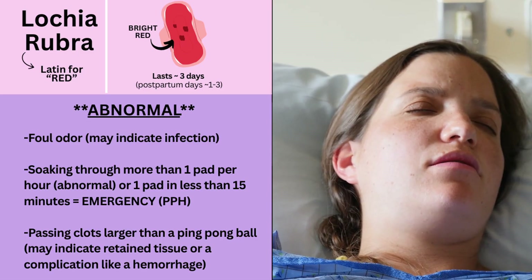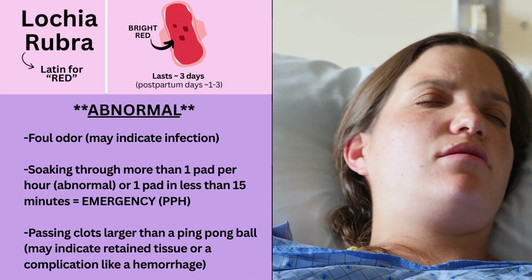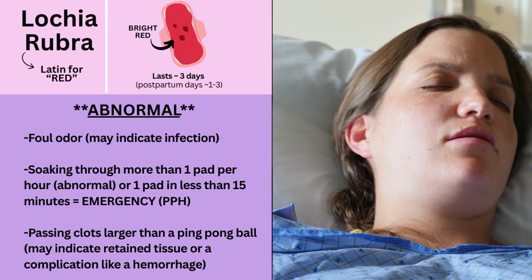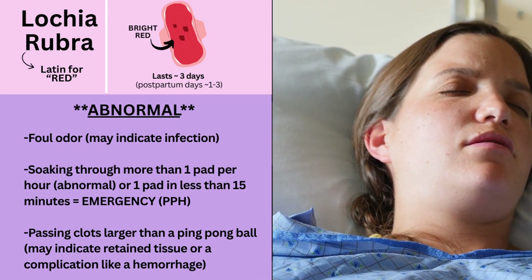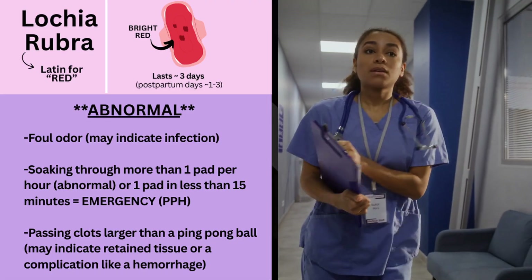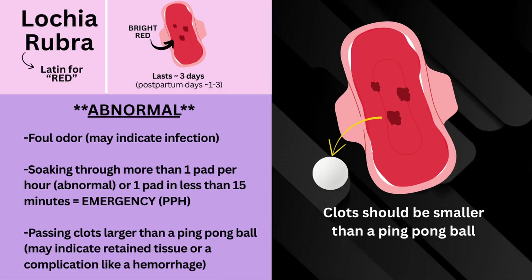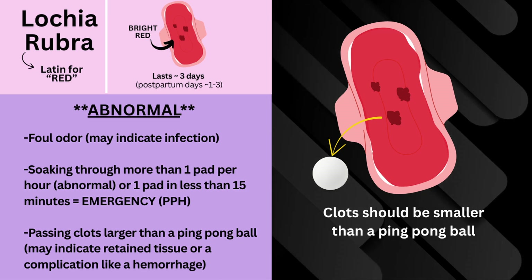What's abnormal is if you detect a foul odor, this could indicate infection. If the patient is soaking through more than one pad per hour, this is totally abnormal and requires more investigation. Or if one pad is being soaked in less than 15 minutes, this is an emergency and the patient is experiencing postpartum hemorrhage and needs treatment immediately. Also, it's abnormal if they're passing clots larger than a ping pong ball, as this could indicate retained tissue or a complication like a hemorrhage.